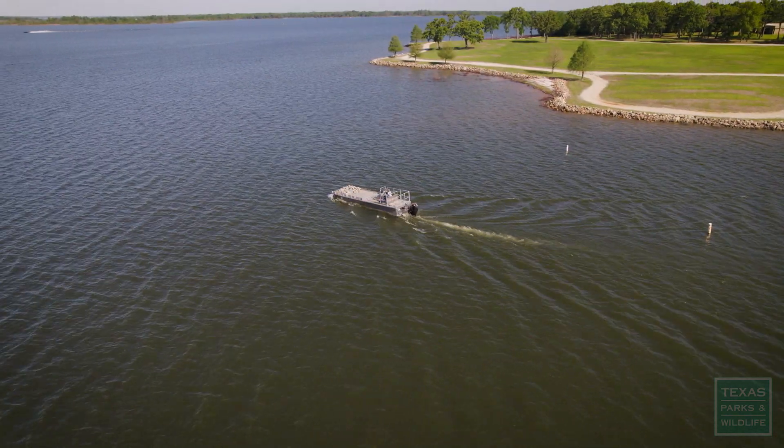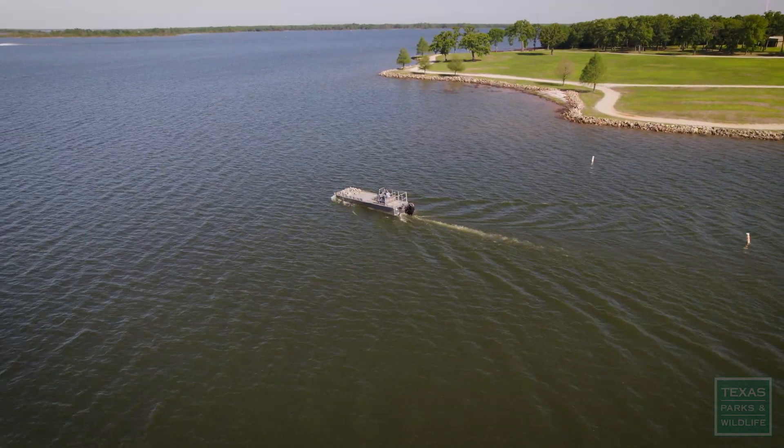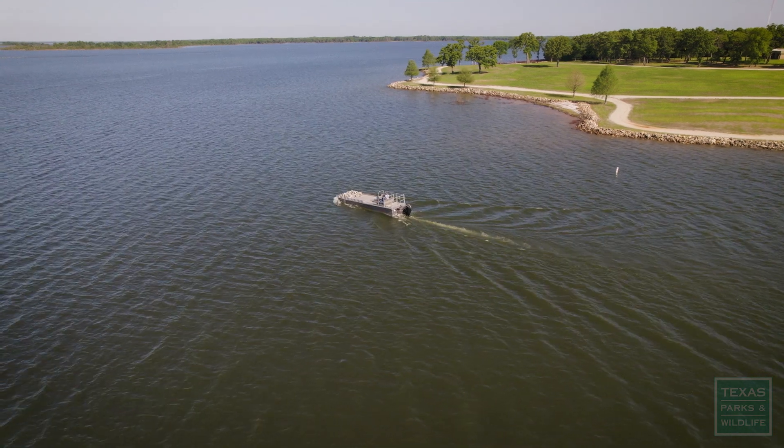It's going to make not only fishing better, but hopefully just improve the habitat in general in Lake Fork and other lakes in the future.